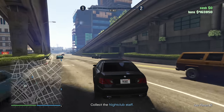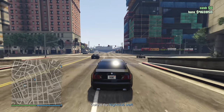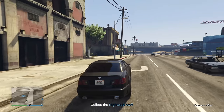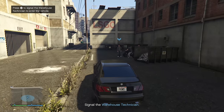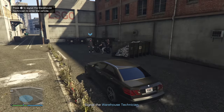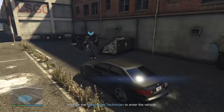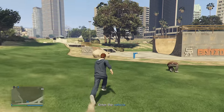Overall, is Grand Theft Auto V Next Gen worth the asking price? I'm not so sure, but is it worth the upgrade price? Maybe, yeah. If you dropped off and you were looking to get back in, they do what they can to make it as easy as possible, and it looks a little better. It's not a disaster, thankfully — it's just exactly what was expected. More Grand Theft Auto V. And if you're playing on console, probably the best way to experience it.